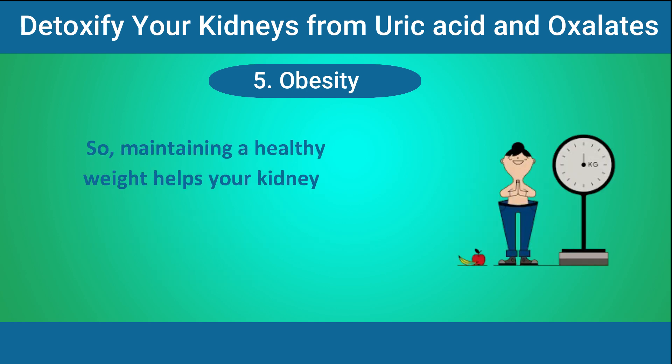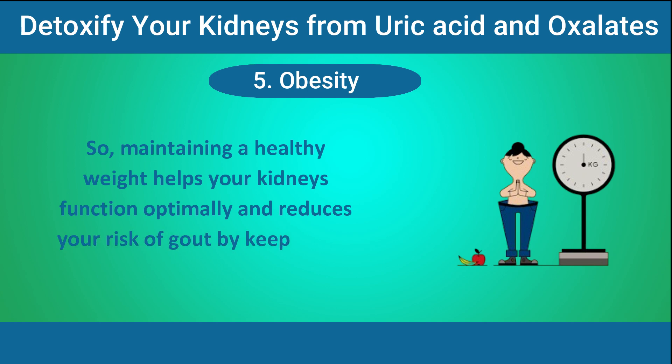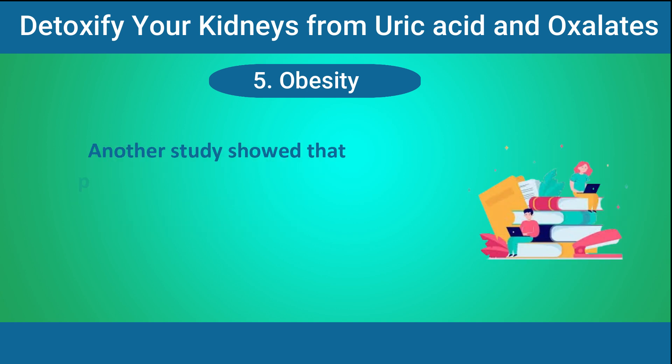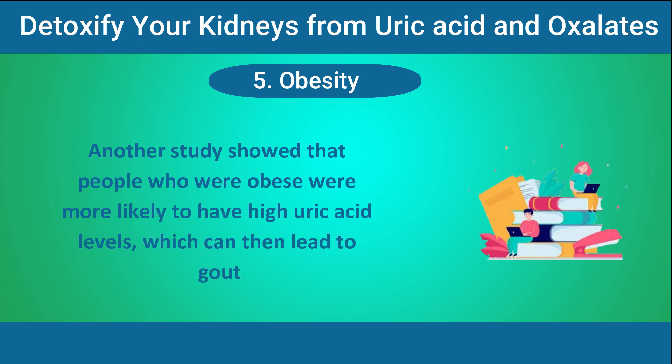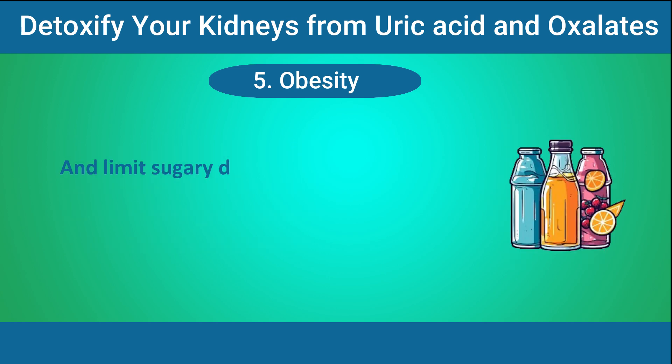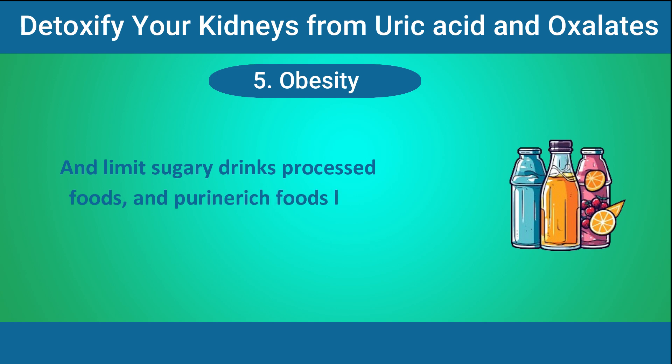Maintaining a healthy weight helps your kidneys function optimally and reduces your risk of gout by keeping uric acid levels in check. A 2016 study found a strong link between obesity and chronic kidney disease, and another study showed that people who were obese were more likely to have high uric acid levels, which can lead to gout. To keep your uric acid levels in check — even if you're overweight — focus on lean protein and water, and limit sugary drinks, processed foods, and purine-rich foods like organ meats and certain seafood.